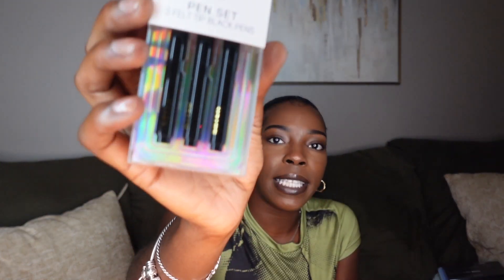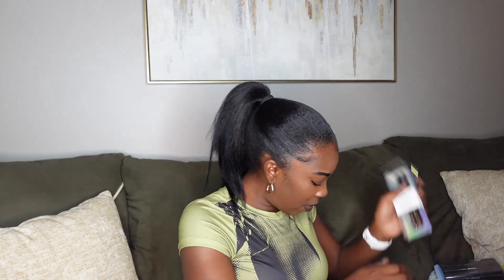I got some more pens — these are really cute. It's just three black pens and they say 'Noted' on them. I took one out of the packet and I really like them because they have gold detailing on the top and say 'Noted' right there. That's why I like them.